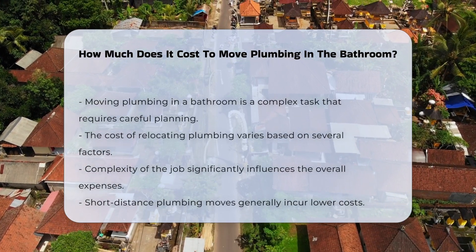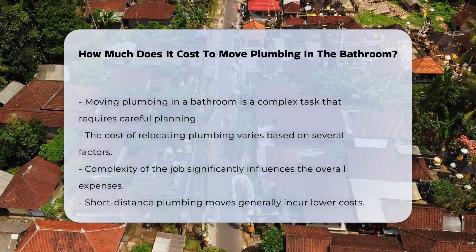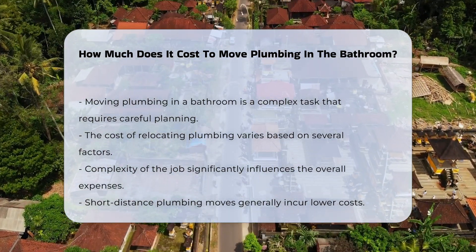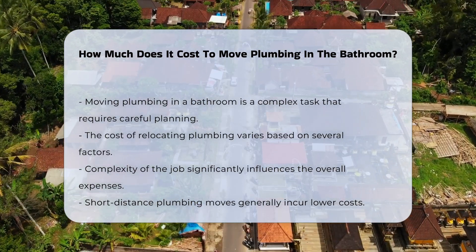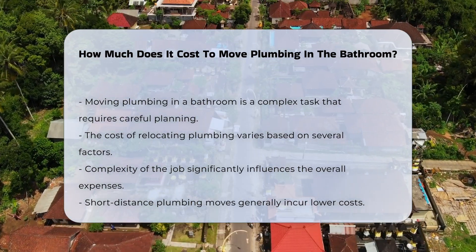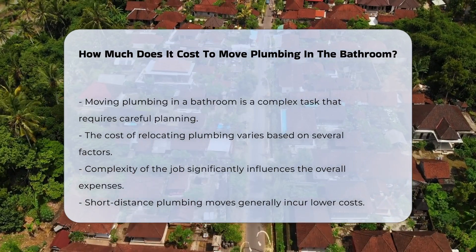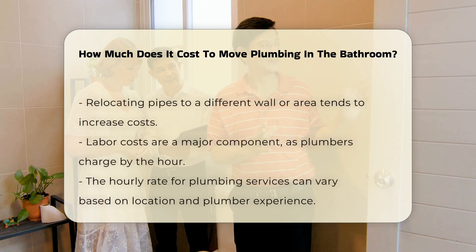Moving plumbing in a bathroom is a significant undertaking. The cost can vary based on several factors. First, the complexity of the job plays a crucial role. If the plumbing is being moved a short distance, expenses may be lower. However, relocating pipes to a different wall or area can increase costs.